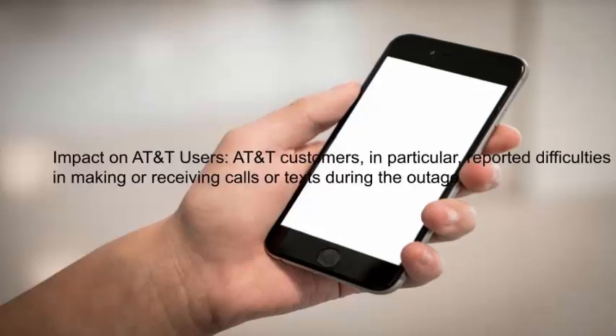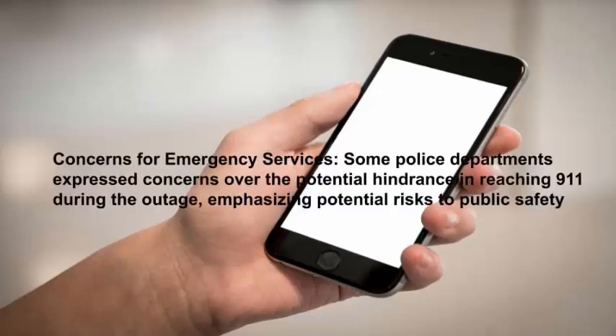AT&T customers in particular reported difficulties in making or receiving calls or texts during the outage. Some police departments expressed concerns over the potential hindrance in reaching 911 during the outage, emphasizing potential risks to public safety.